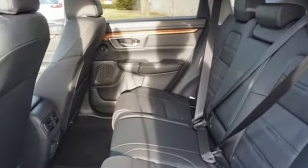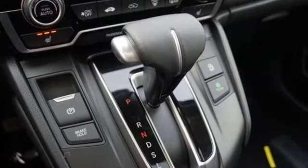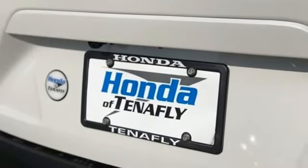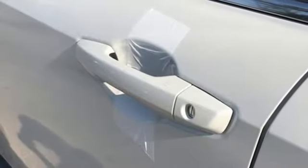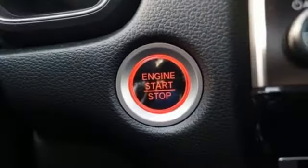Intercooled turbo inline four-cylinder engine, front heated leather bucket seats, streaming audio, auto-dimming rearview mirror, dual-zone climate control, remote engine start, external memory control, express open and closed sliding and tilting sunroof, doors and push-button start proximity key, and memory exterior door mirror settings.